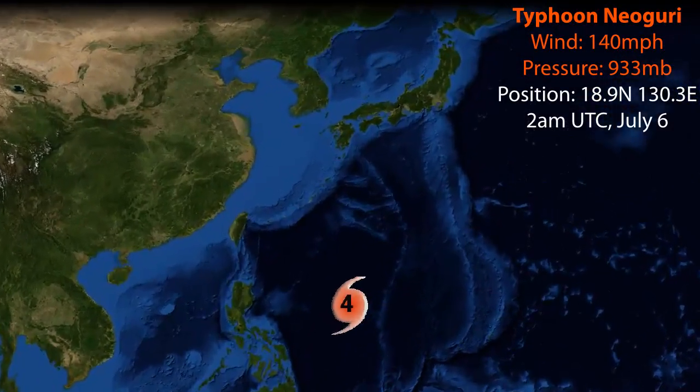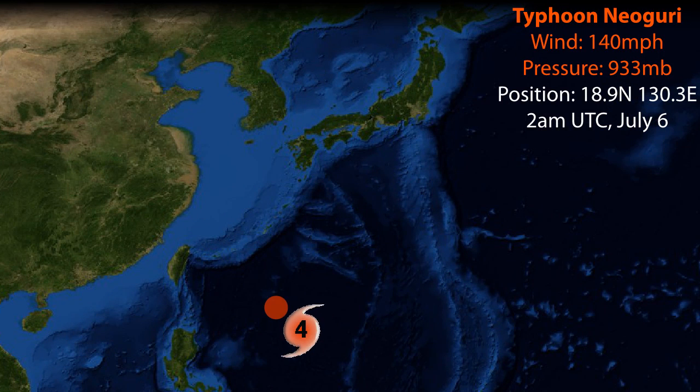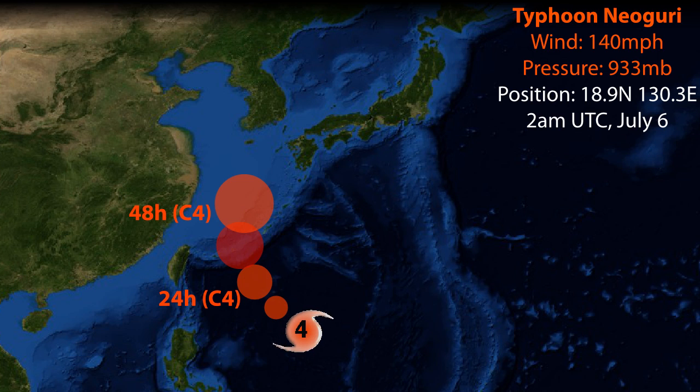Update 5 on Typhoon Neoguri. As of July the 6th, it currently has winds of 140 miles per hour, a pressure of 933 millibars. Its position is now 18.9 degrees north, 130.3 degrees east.